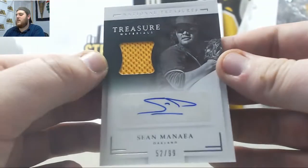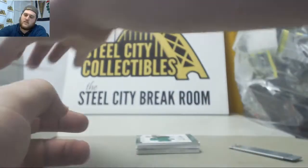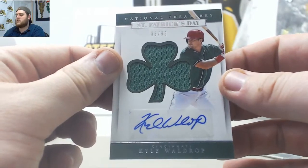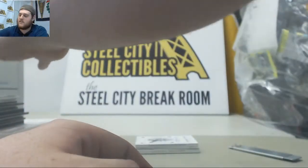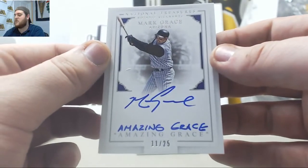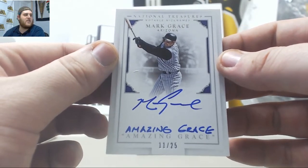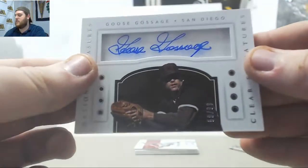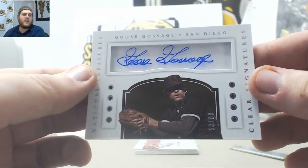Sean Minea, 52-99, Jersey Swatch Auto for the A's. 36-99 Kyle Waldrop, Jersey Swatch Auto for the Reds — been known to hit a dinger or two. Next up, Mark Grace — Amazing Grace, 11-25, Amazing Grace inscription for the Diamondbacks. 11-25 Mark Grace Auto. Goose Gossage, 58-99, Clear Signatures Auto.